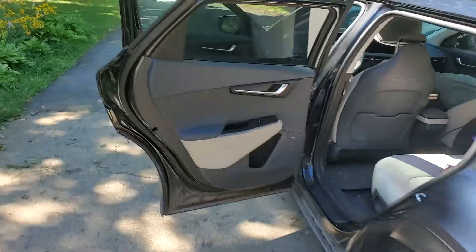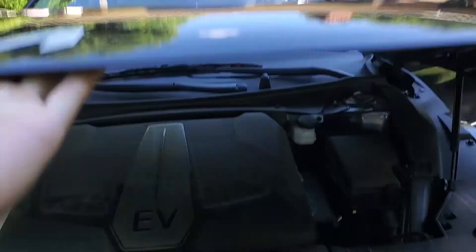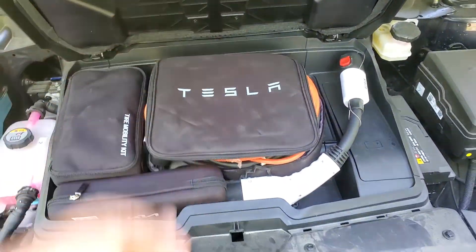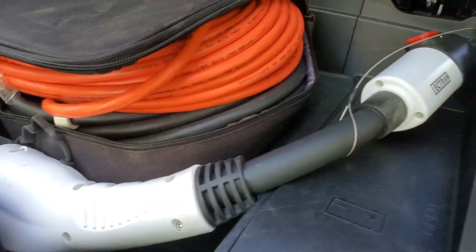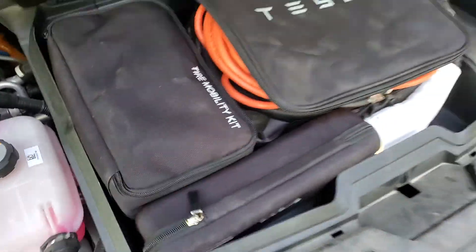So everything, including the tire repair kit, the inverter, and a 100-foot extension cord, we all put in our trunk. There is the Tesla wall connector, 100-foot cord, adapter, the inverter, and tire repair kit.